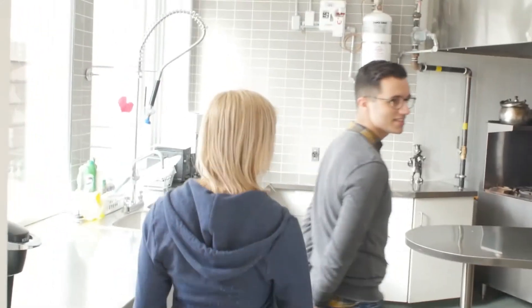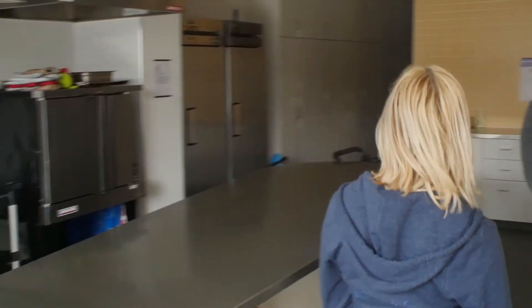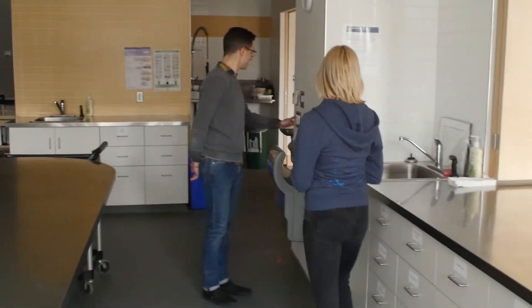Downstairs we have our gorgeous rehearsal hall. We also have our lobby and kitchen area — a gorgeous big kitchen with lots of space for kids to store their lunches, snacks, and all kinds of stuff. And then a lovely lobby area for parents to wait to pick up the kids.